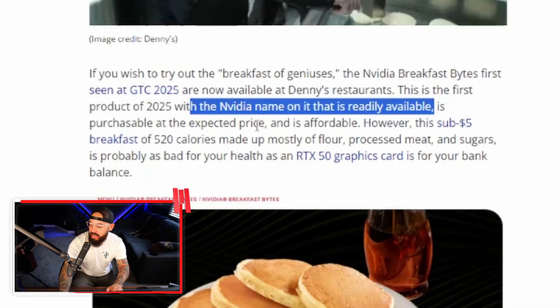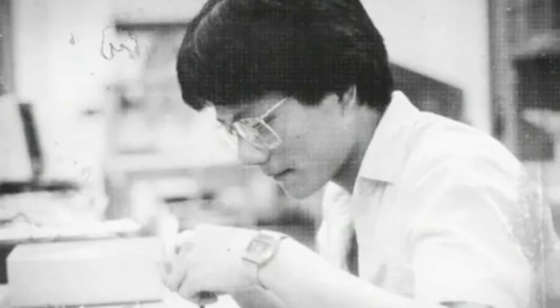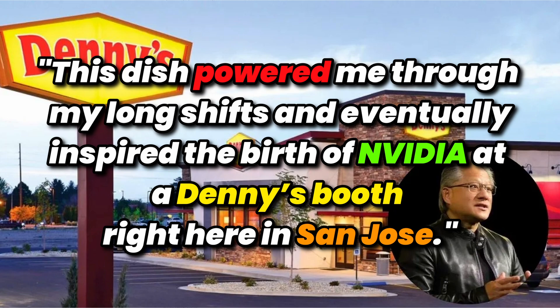It's purchasable at sub $5 — the most affordable NVIDIA product of all time. Sub $5, 520 calories, made up of mostly flour, processed meat, and sugars. The meal includes four sausage links, four buttermilk silver dollar pancakes, and maple syrup, all under $5. Jensen, for those who don't know, worked at Denny's. He said: 'This dish powered me through my long shifts and eventually inspired the birth of NVIDIA at a Denny's booth here in San Jose.' It's available until May 13th, or until supplies run out.